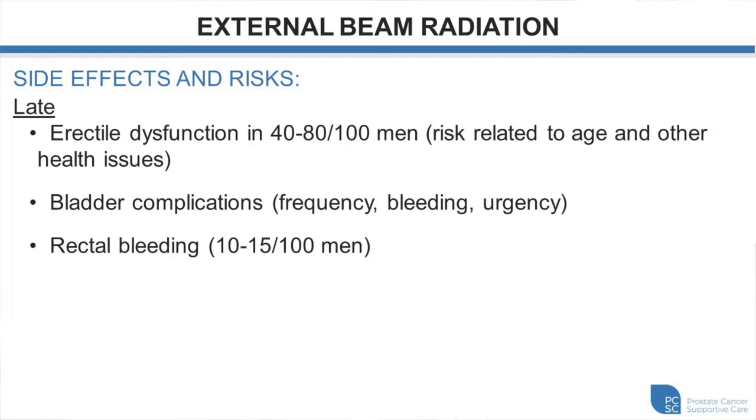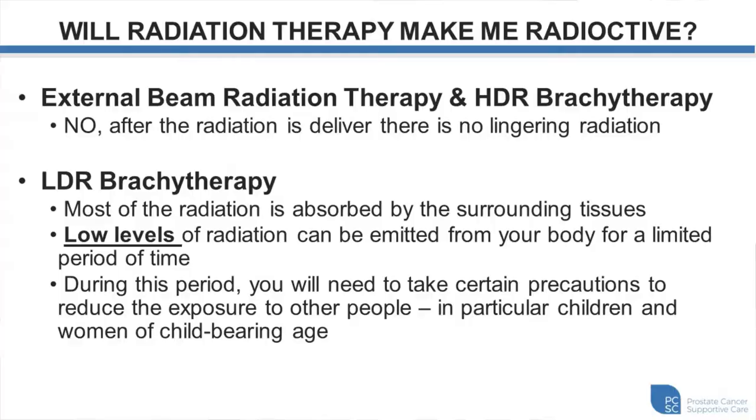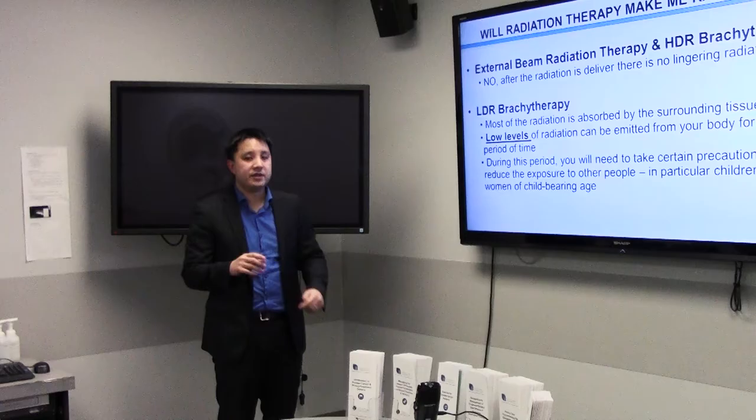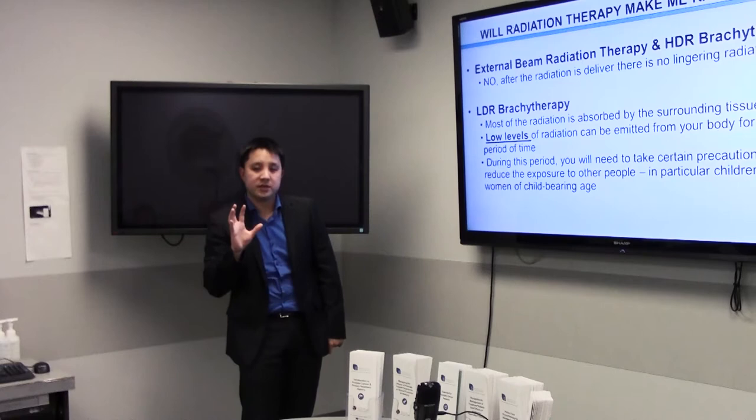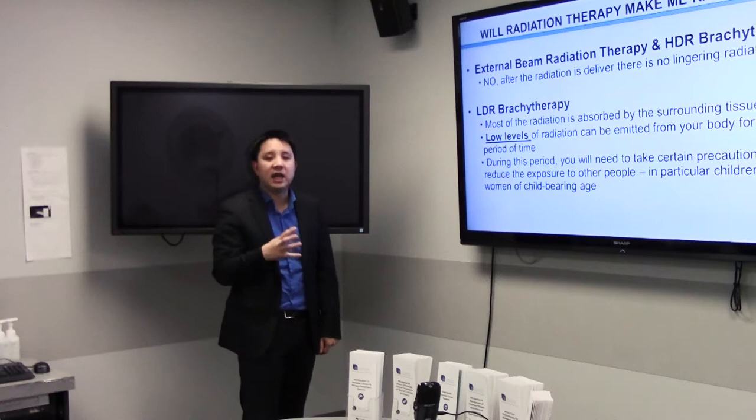Some patients may have chronic issues with urinary frequency or urgency, and rarely bleeding from the bladder, which may need to be addressed by urologists. Rectal bleeding — sometimes a few drops in the stool or on toilet paper — may require a gastroenterologist to use laser to address small bleeding blood vessels. With external beam radiation and HDR brachytherapy, the radiation is only on when the machine is on. With LDR brachytherapy, you are temporarily radioactive — the seeds stay in permanently (visible on X-ray) — but the radioactive material burns itself out after about a year.